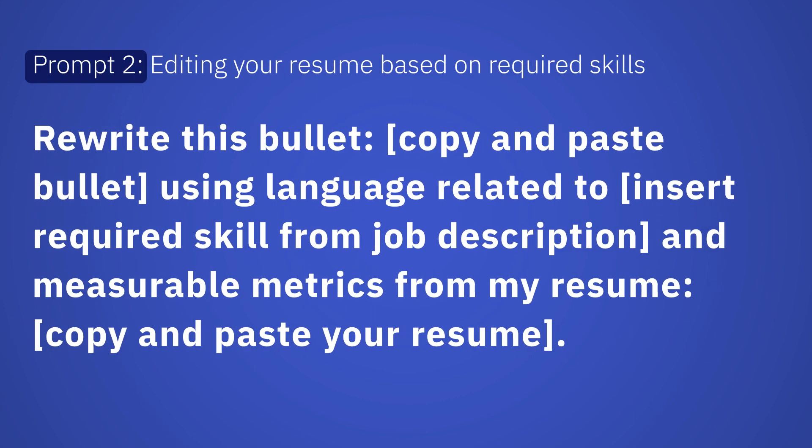Editing your resume based on required skills: 'Rewrite this bullet: [copy and paste bullet] using language related to [insert required skill from job description] and measurable metrics from my resume: [copy and paste your resume].'